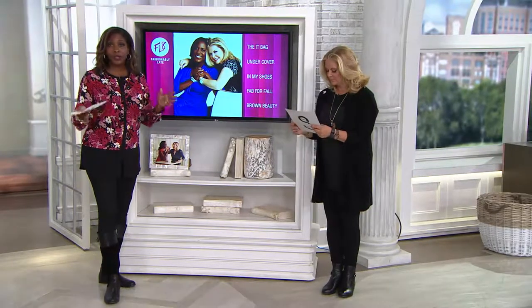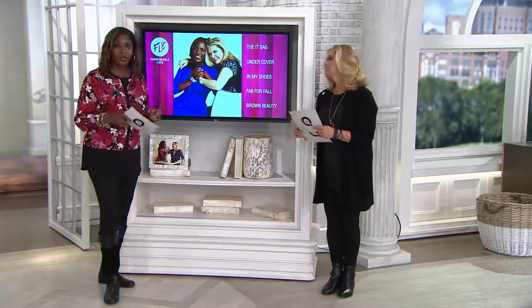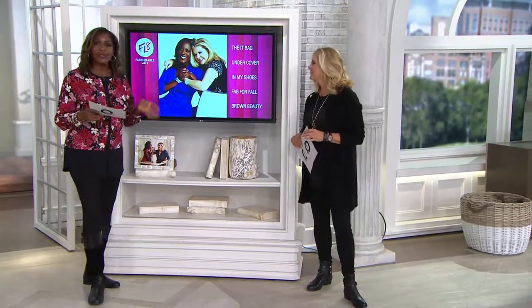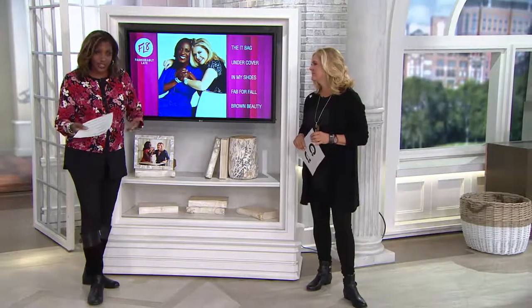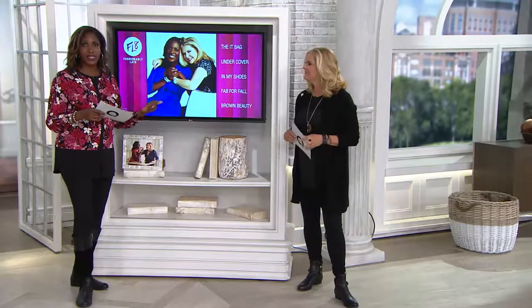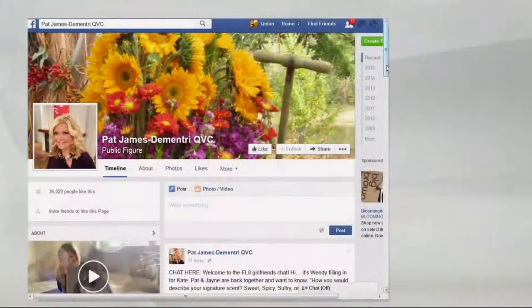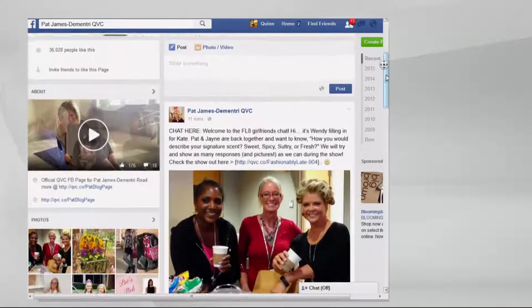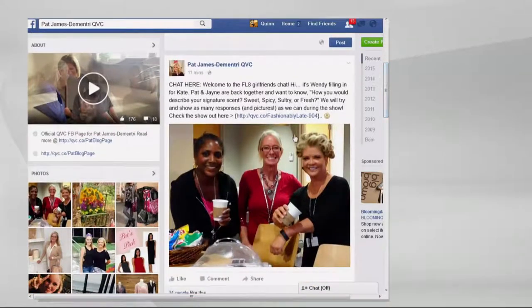The value on that Nest Fragrance set is incredible. We'll be joined by Laura Slacken, the founder, who you may recognize from the Home Fragrance Collection we used to offer here at QVC. That's coming up, which sparked our question on Pat's Facebook page — Pat James Dementry for QVC — asking which of four choices describes your fragrance. And there it is on the board now: spicy, sweet, sultry, and fresh.